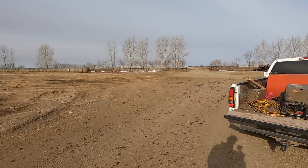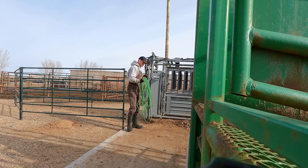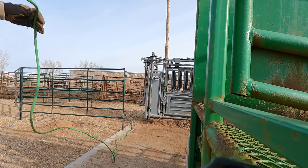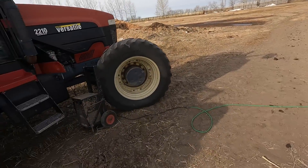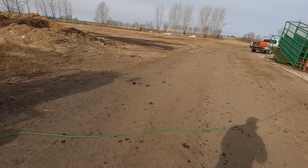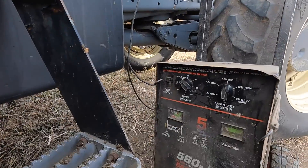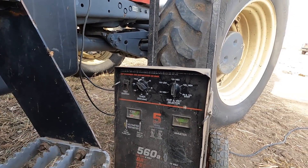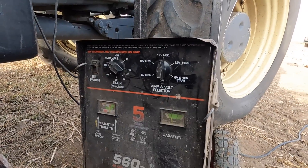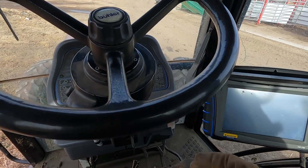We got the charger and extension cords — we're going to send a booster over to that tractor and get her fired up again. We got a little luck: we were able to get it hooked up with just a single extension cord, makes cleanup a lot easier. I got it on medium for a 12-volt battery. We'll leave it like this for a little while, then come back and put it on start — basically the same as just running booster cables off another vehicle. This is attempt number one.